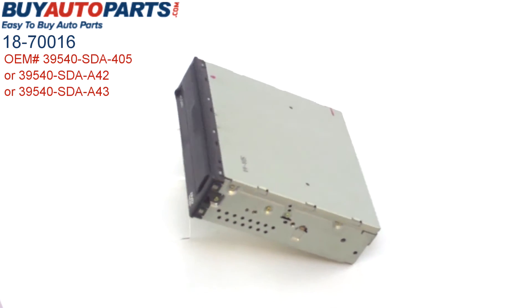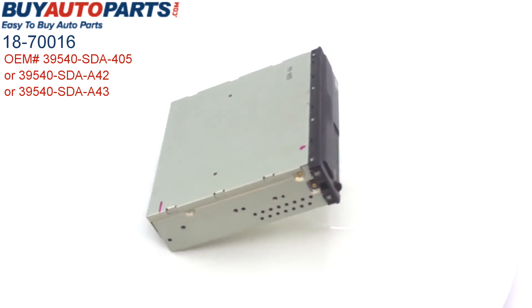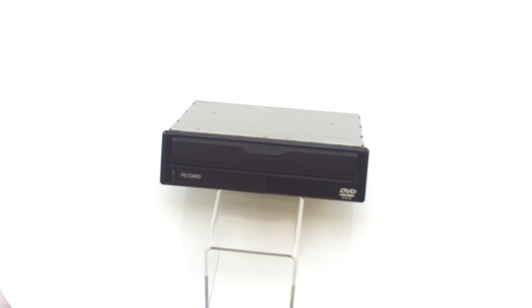This does have the GPS reader, and this unit lists for well over three thousand dollars at the dealer — we've got it for a much more affordable price from Buy Auto Parts. It comes with a one-year unlimited mileage warranty, free UPS ground shipping, and American customer service.